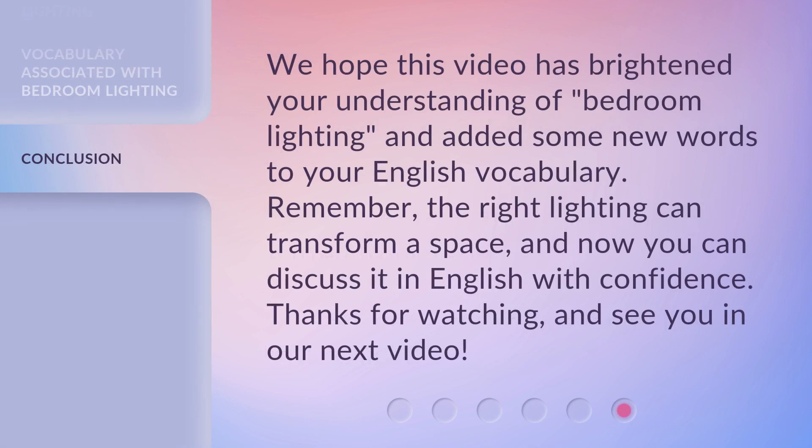We hope this video has brightened your understanding of bedroom lighting, and added some new words to your English vocabulary. Remember, the right lighting can transform a space, and now you can discuss it in English with confidence. Thanks for watching, and see you in our next video.